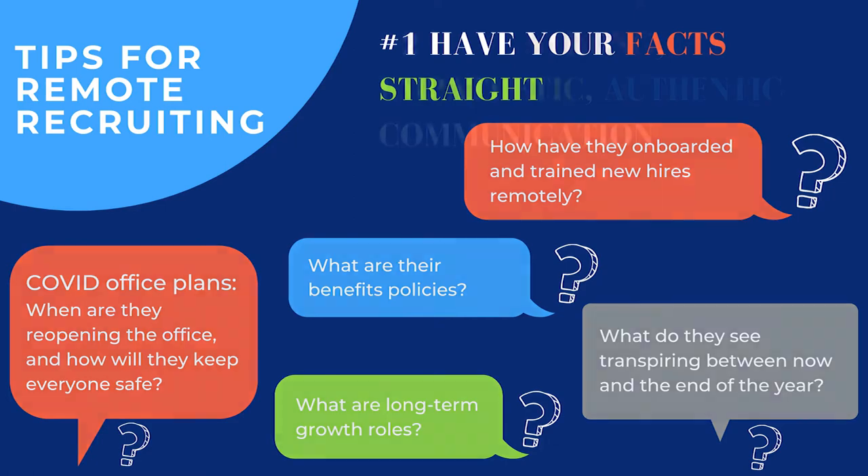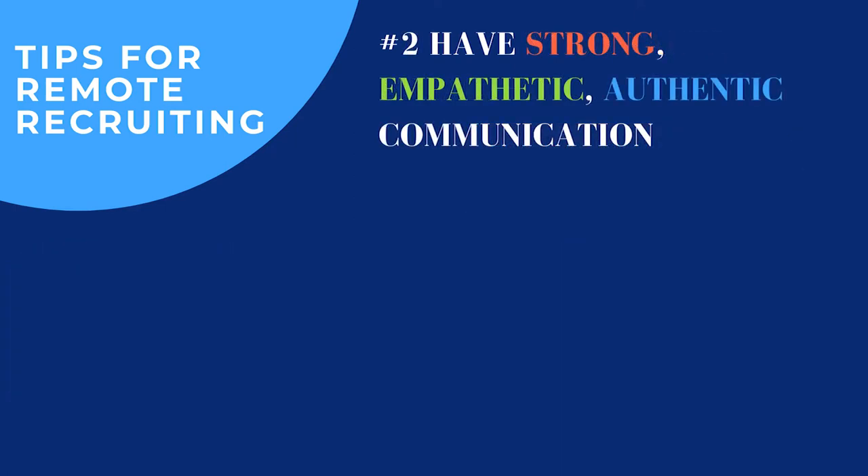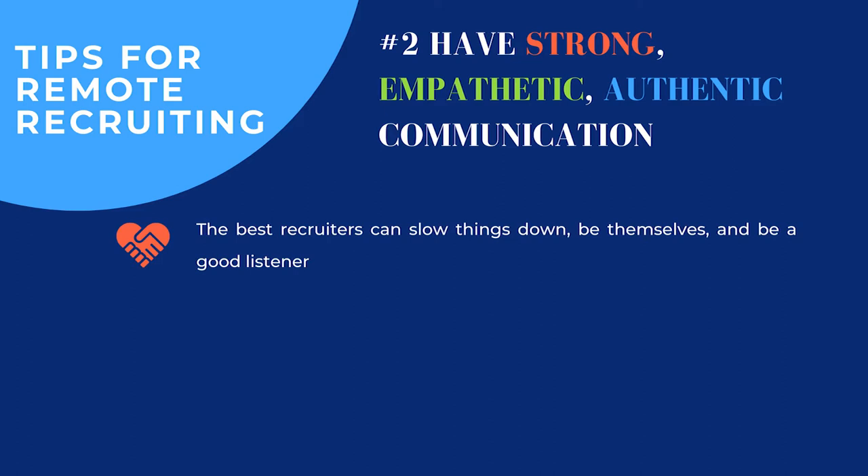The next point would be strong, authentic communication. Empathy is just huge in recruiting, and the best recruiters I've worked with are ones that really are able to understand where candidates are coming from, what they're going through, and be a good listener and advise them with their situation in mind. That can be a little more challenging when you can't meet in person, grab a coffee, or have lunch.